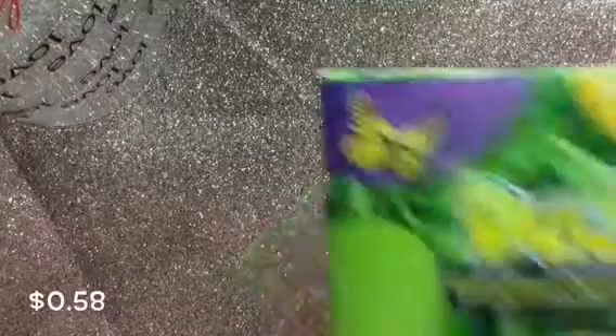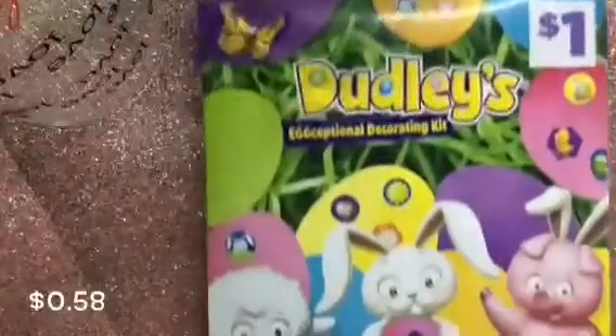I also picked up the Dudley's Exceptional Decorating Kit, and this is from Dirt Cheap. I also purchased this wrinkle-resistant bed skirt, and it was $2.